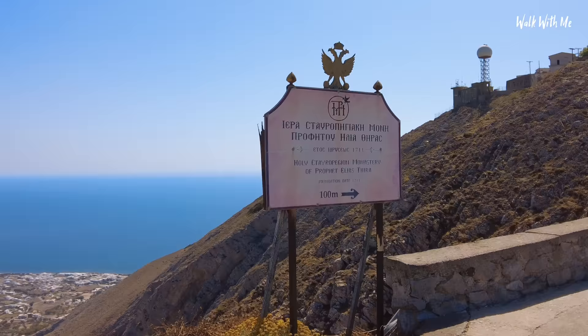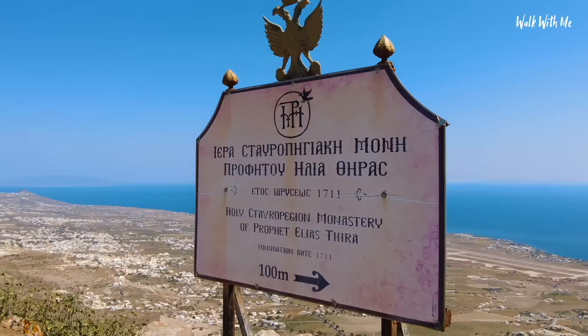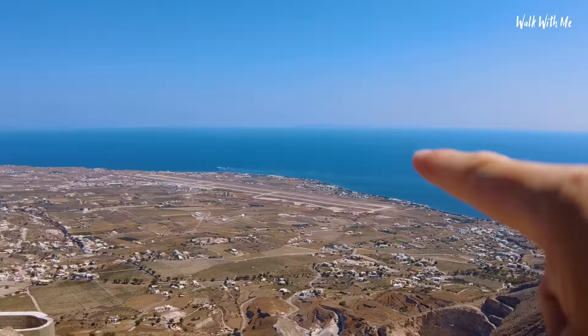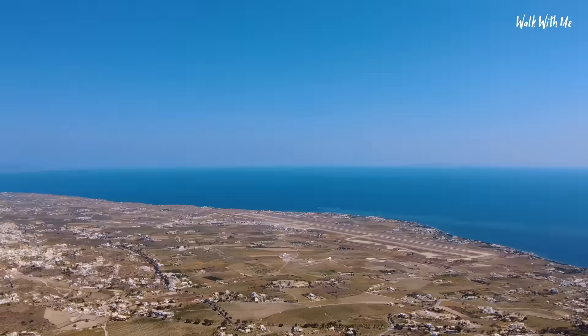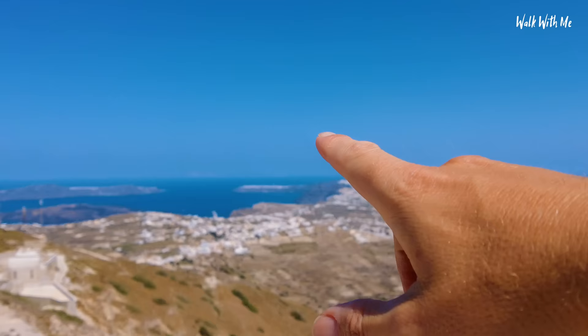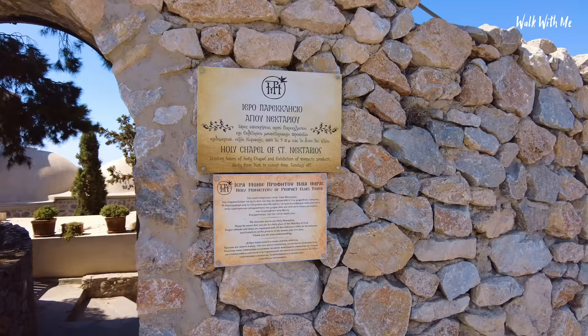There is actually a monastery up here too. You can see over towards the airport when you come in to Santorini. What's great about coming up here is that there are not many excursions that come up, so it won't ever be too busy. You can see the caldera and Ia in the far distance. You can also visit the monastery, which is absolutely beautiful. Let's have a quick look inside.